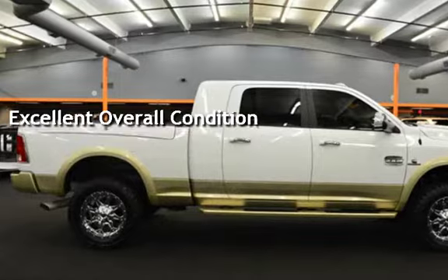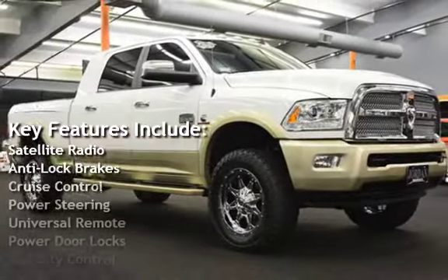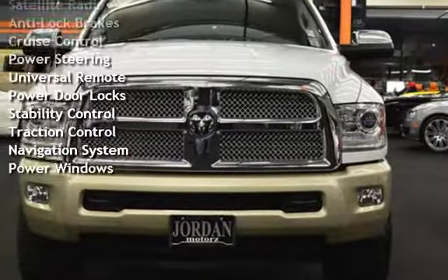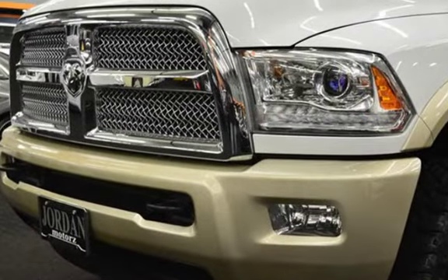Key features include satellite radio, anti-lock brakes, cruise control, power steering, universal remote, power door locks, stability control, traction control, navigation system, and power windows.